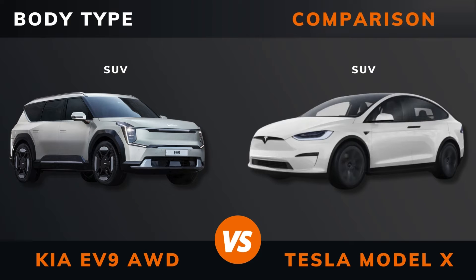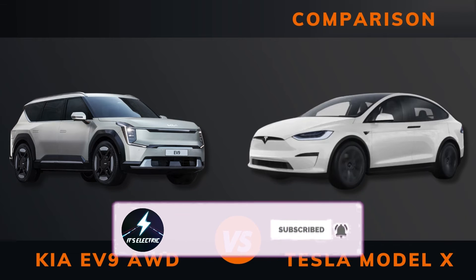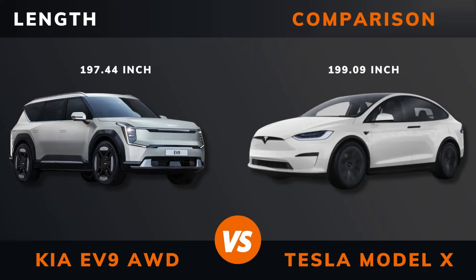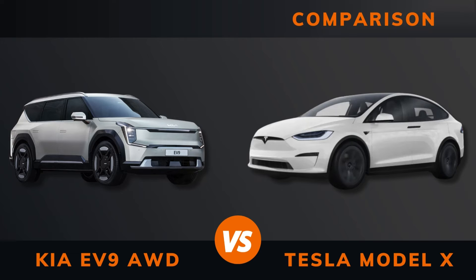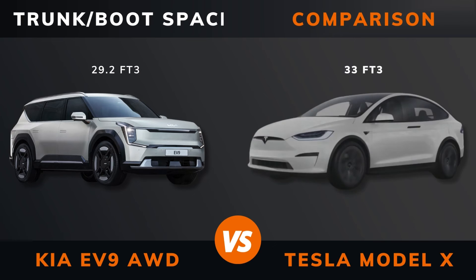Body type. Length. Width. Height. Wheelbase. Weight. Trunk / boot space.